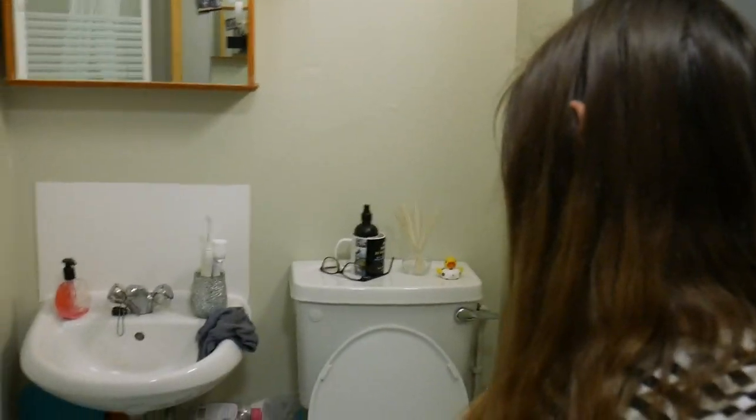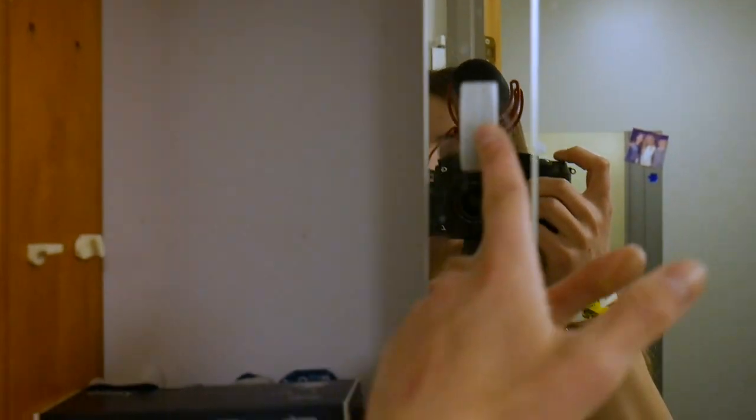So this here is the bathroom. There's a toilet, there's a sink, a shower, curtain and glass screen. And you get a bathroom cabinet as well.